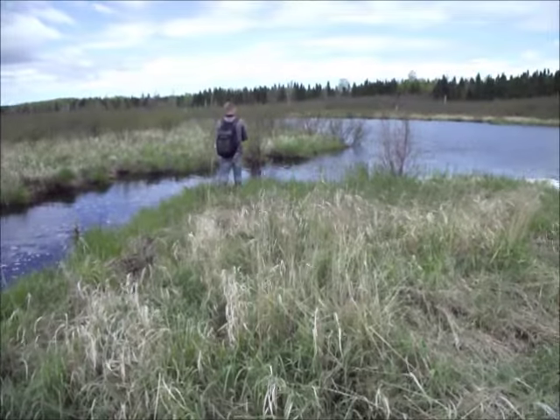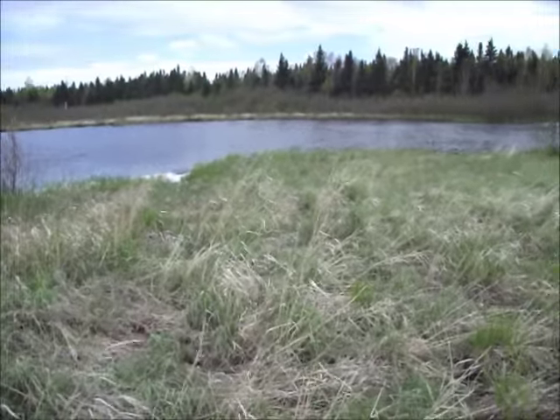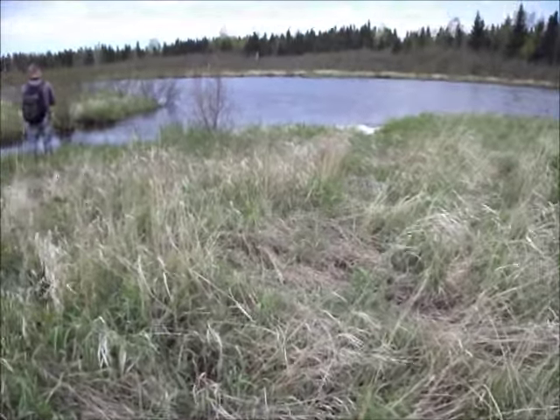Ok boys, we've done trout for the end of the day now. Me and my buddy here Ricky, we've done a 40-minute walk with the steadies there. Not having a big lot of luck — we've got 4 or 5 each, but a nice one there at the end.